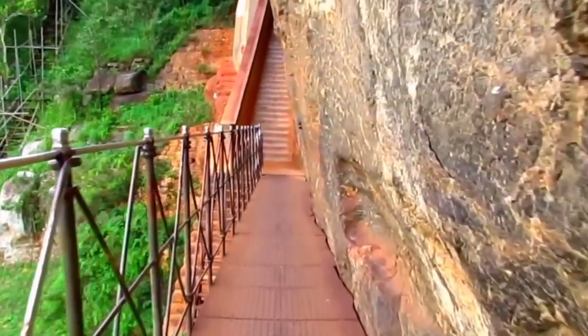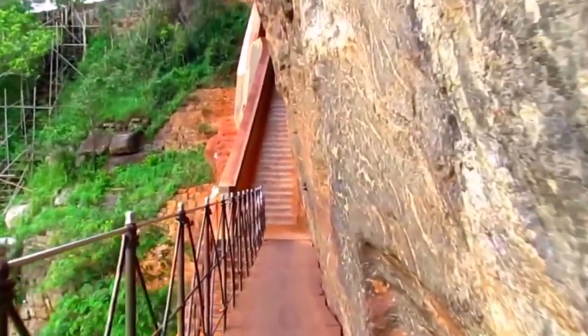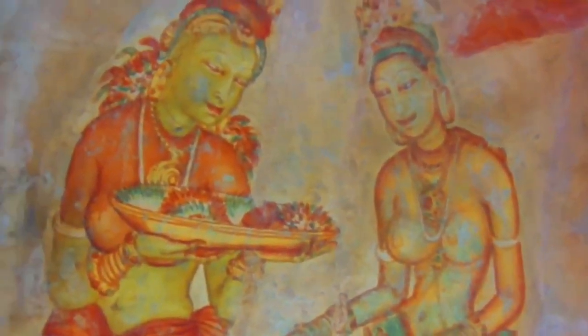Fascinating. Thank you for sharing your knowledge with us.